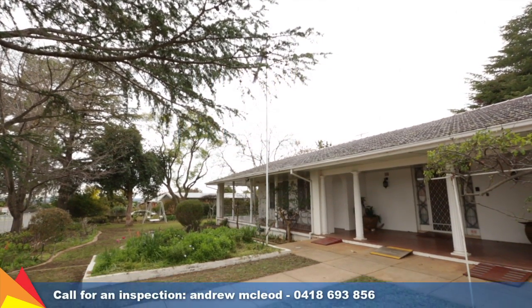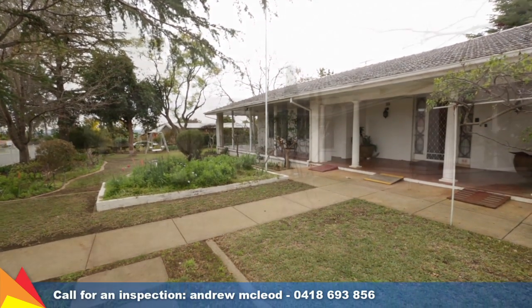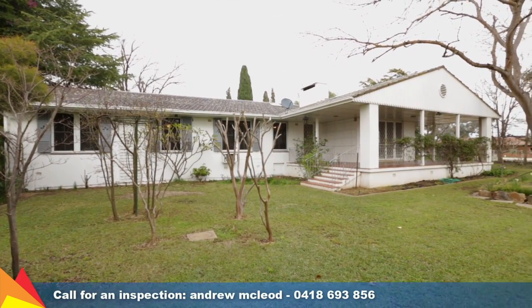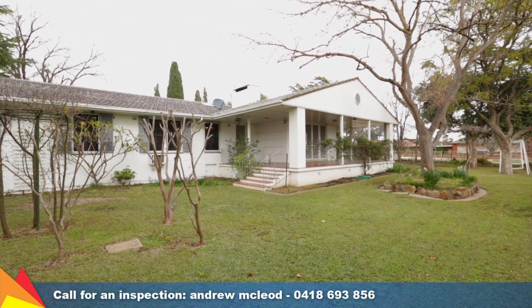This is a really rare opportunity to purchase a spacious home with ample space for the largest of families. The home combines established gardens and traditional features on a huge 1530 square meter block.